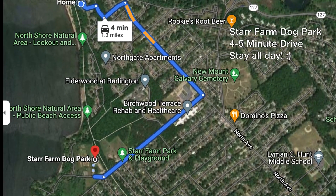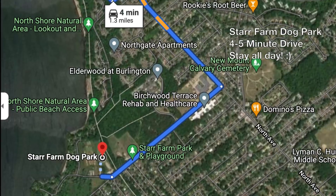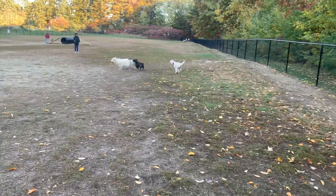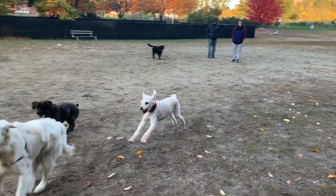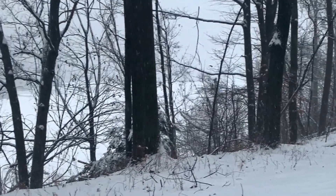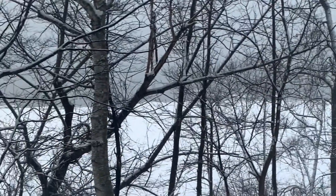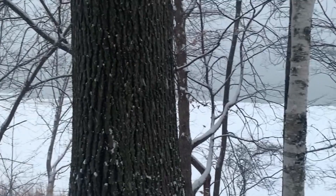Last on our list is Star Farm Dog Park, which is only five minutes from home. It's the only sanctioned off-leash dog area, where dogs meet and play in the safety of a fence. If your dog is a flight risk, that's the place to go. We've met lots and lots of friends there, and we hope to meet you there as well. And that's the rundown on the top ten under ten — ten places within ten minutes of where we live here in the north end of Burlington.